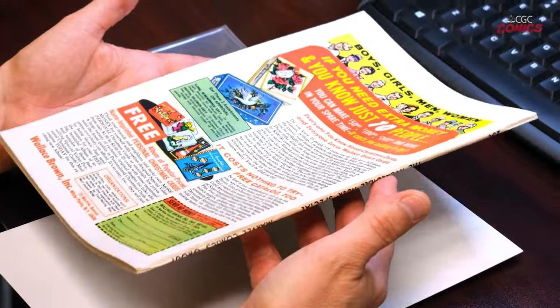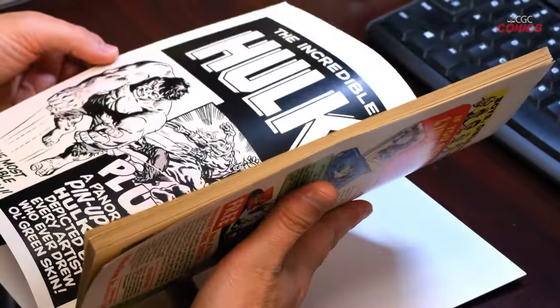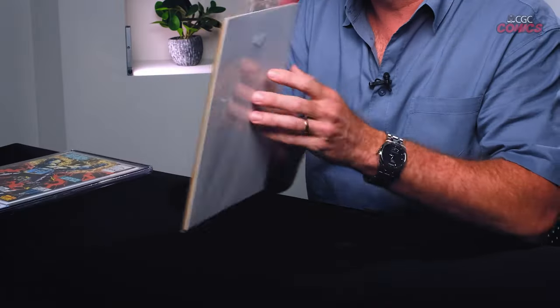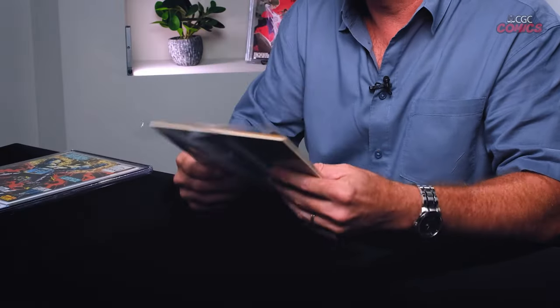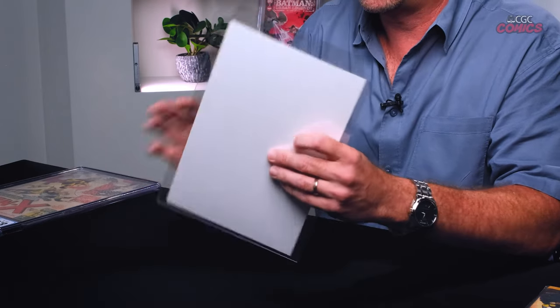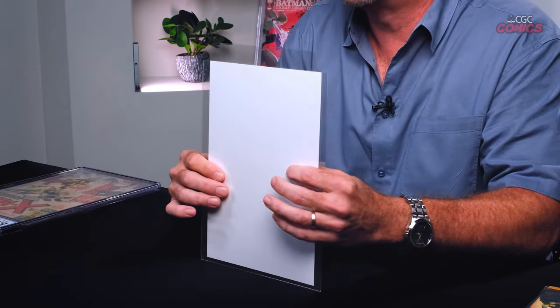Before a comic is certified by CGC, it is in a state we call raw. These raw comics are typically stored in bags and boards. This is an example of a comic book in a polypropylene bag, and also an acid-free board on the back that keeps it sturdy so it doesn't bend while stored in the bag. Mylar is another bag used to store comic books, and while more expensive, is actually safer for the comic book. This one is stored in a Mylar, which is typically opened along the top, and also has the acid-free backing board to protect it from bending.